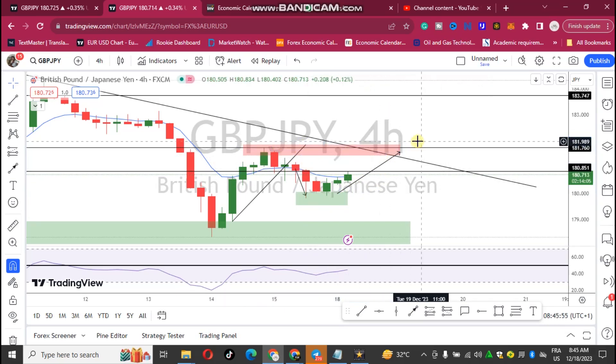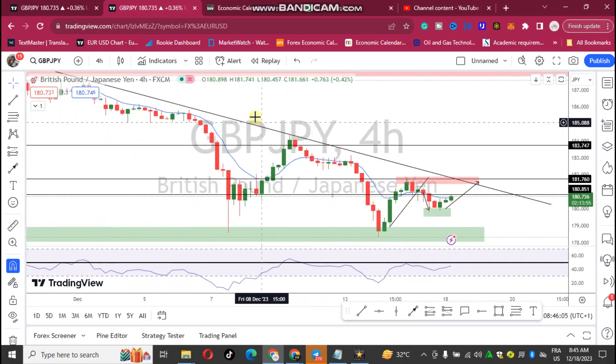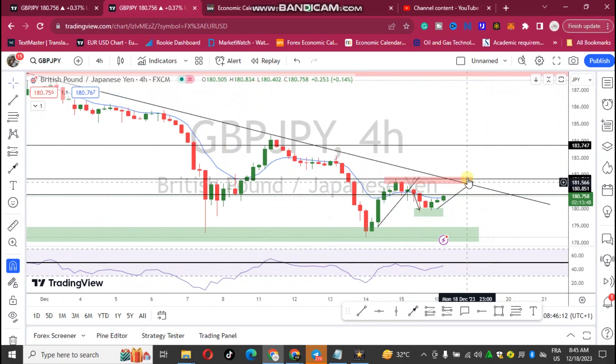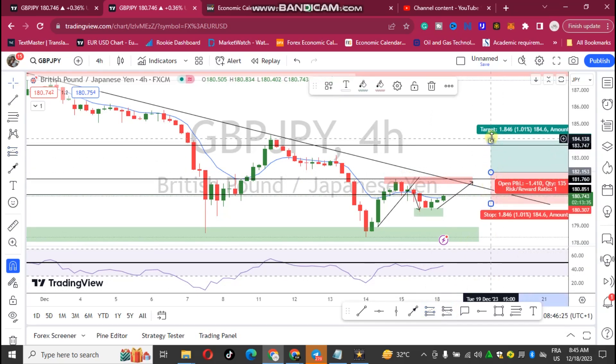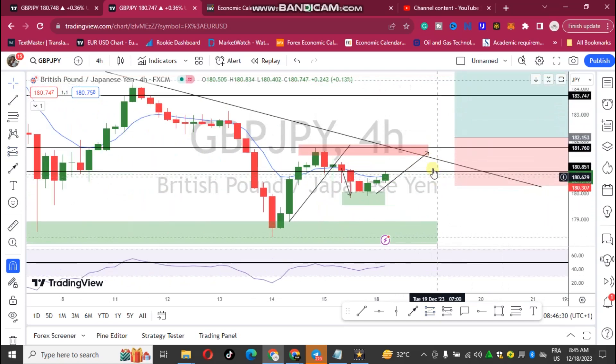If price drops to this area with a strong candle and it breaks this area, it means that we are going bullish on GBP/JPY. We are still bearish on the high time frame because the trend line has not yet been broken. I want to see how price will get to this particular area. If I see price break this trend line strongly and also break this zone strongly, then I'll be fully bullish on GBP/JPY and I'll take a long position around this area.